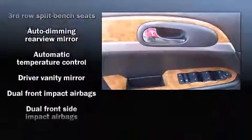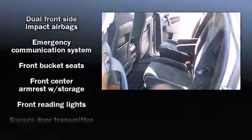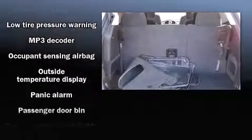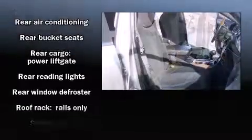Passenger security is always assured thanks to various safety features such as head curtain airbags, front side impact airbags, a security system, OnStar, and four-wheel disc brakes with ABS. With electronic stability control supplementing mechanical systems, you'll maintain precise command of the roadway.